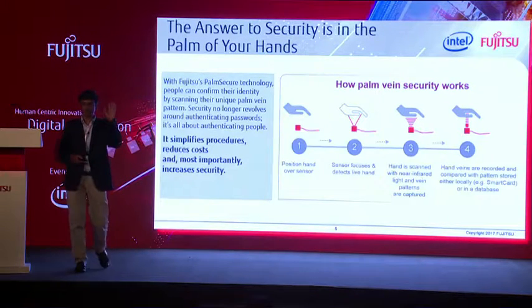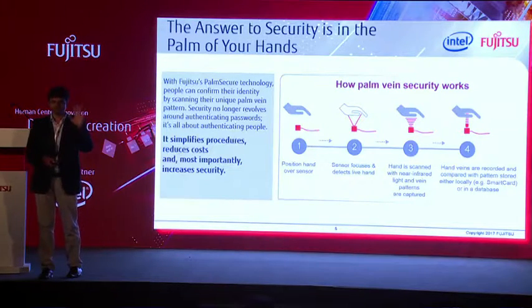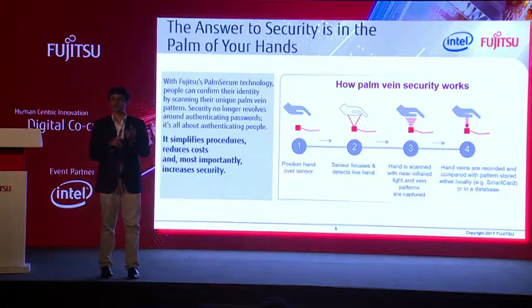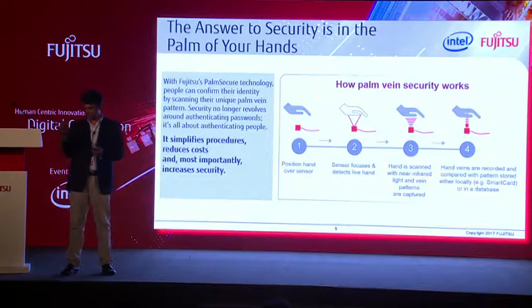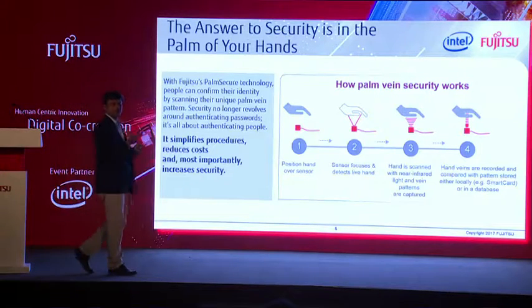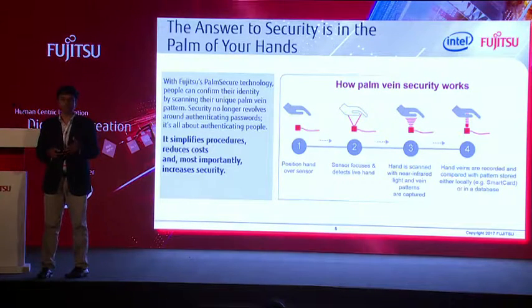Palm Secure — how many of you are aware of this technology? Very few. But this is a unique patented technology of Fujitsu, now being offered on most of our Lifebook notebooks. It used to require a separate mouse-like device on which you show your palm to get access to the system. Why is it so much more effective compared to a normal iris scanner or fingerprint sensor? Because it is a thousand times more secure than those kinds of devices.